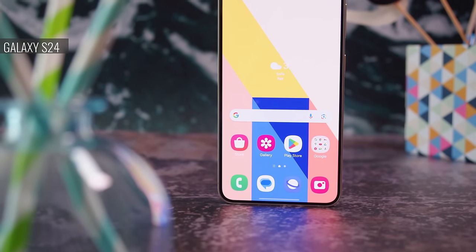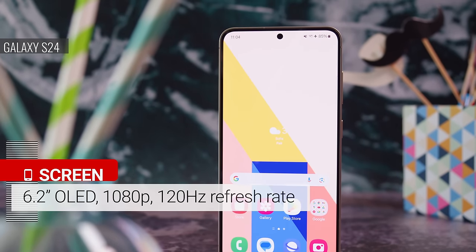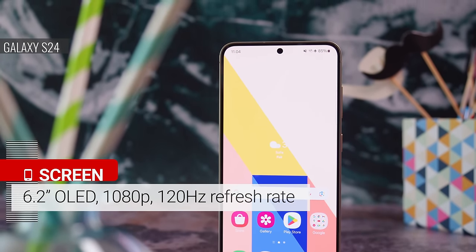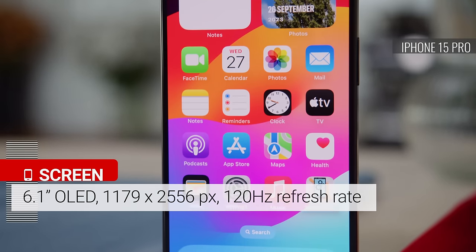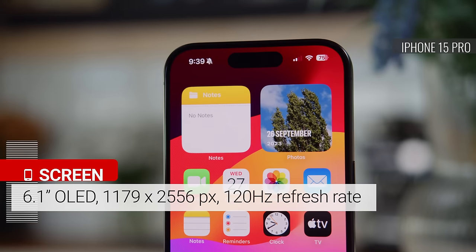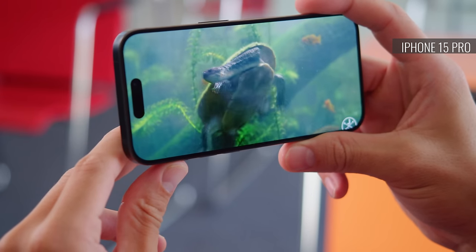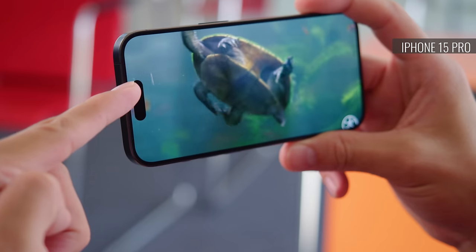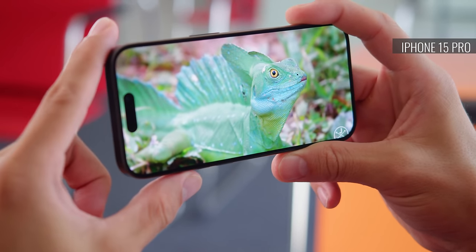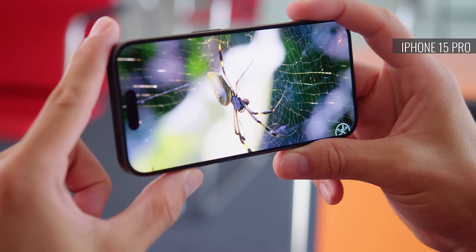The Galaxy S24 has the slightly larger display at 6.2 inches. It's a 1080p OLED with a 120Hz refresh rate and Gorilla Glass Victus 2 protection. The iPhone 15 Pro's screen is slightly smaller at 6.1 inches, and it also has a 120Hz refresh rate and comes with ceramic shield protection. The resolution comes out to 416 ppi on the Samsung versus 461 ppi on the iPhone, but the difference isn't really noticeable to the naked eye. One thing you do get on the iPhone is support for Dolby Vision, on top of HDR10+, which you also get on the Galaxy.